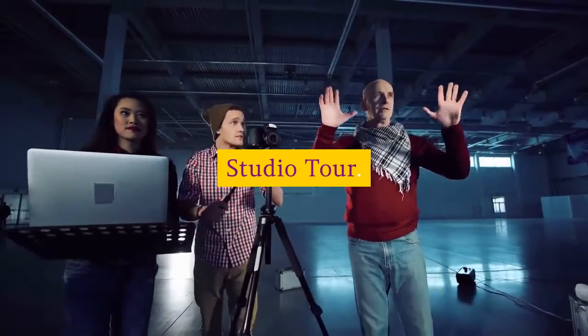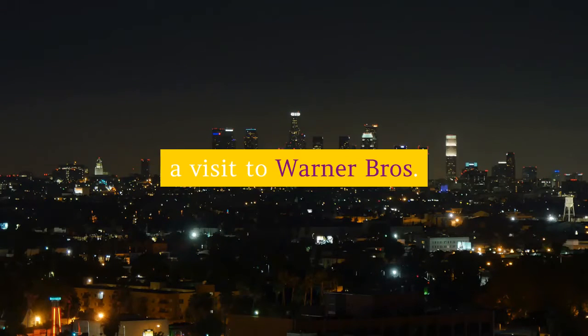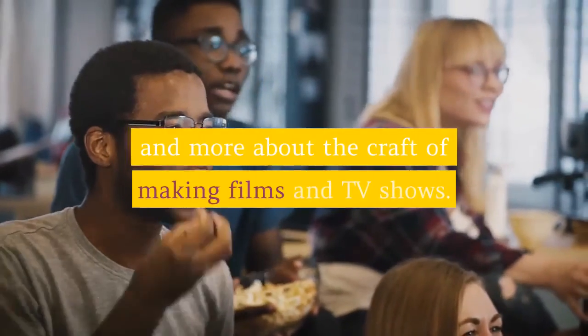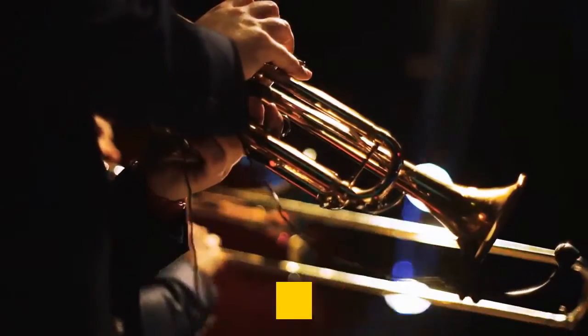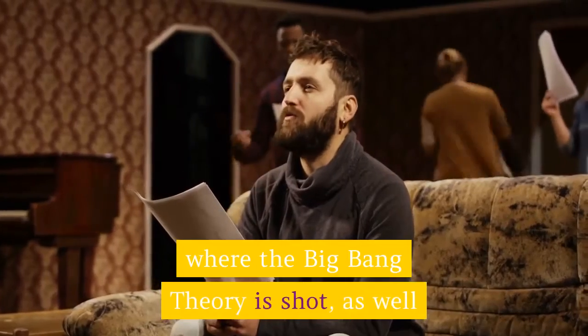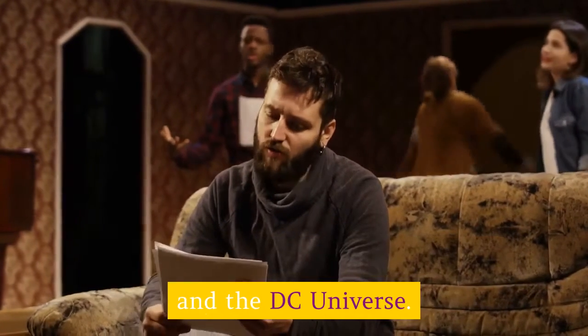Warner Brothers Studio Tour: As opposed to the action-packed Universal Studios tour, a visit to Warner Brothers — close by in Burbank — is less about razzle-dazzle and more about the craft of making films and TV shows. The standard tour lasts between two and three hours and packs in a visit to the sound stage where The Big Bang Theory is shot, as well as the archive and prop house bursting with props and costumes from countless movies including the Harry Potter series and the DC Universe.